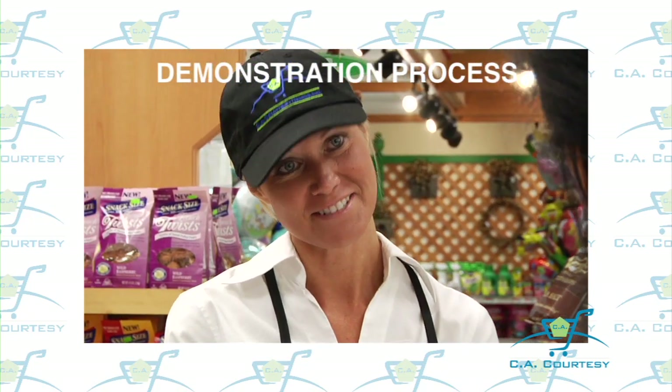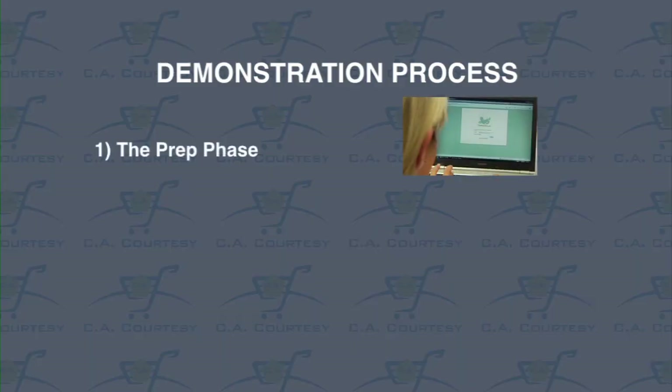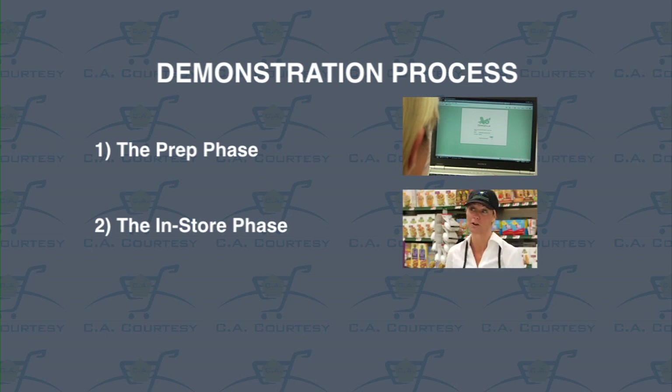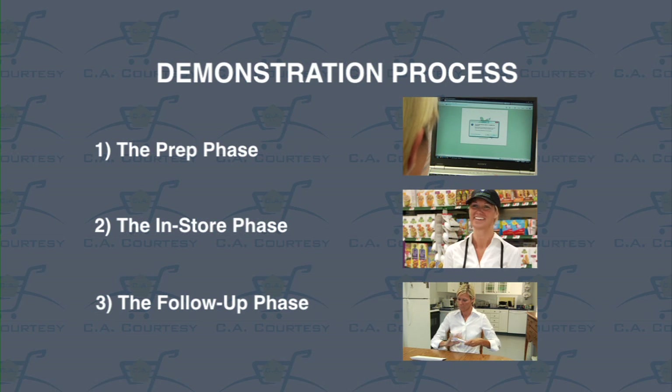We see the demonstration process as three distinct phases: one, the prep phase; two, the in-store phase; and three, the follow-up phase. It really is that simple — prep, in-store, and follow-up.